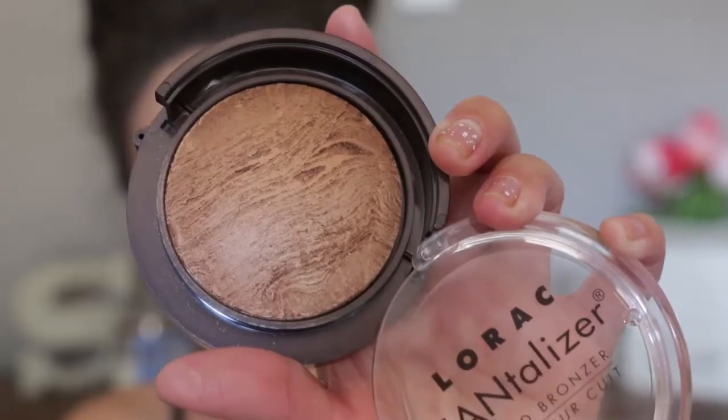I also have this Lorac Tantalizing Bronzer — it's a baked bronzer and it's a glowy bronzer. I don't usually have glowy bronzers so I was pretty intrigued by this. It swatches very sheer but it is kind of illuminating, so it looks pretty. I want to put it over where I already bronzed and see if it adds some luminosity to the skin. I feel like it is a little illuminating but I don't feel like it does much. Maybe that's why it's at TJ Maxx.